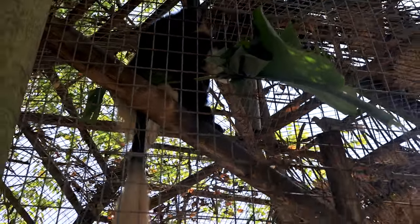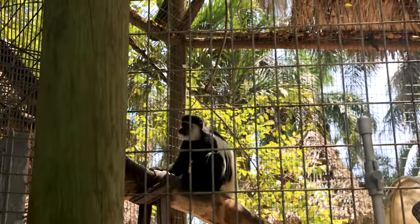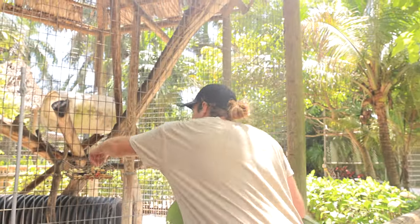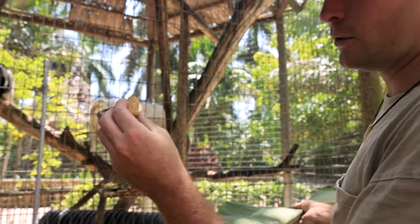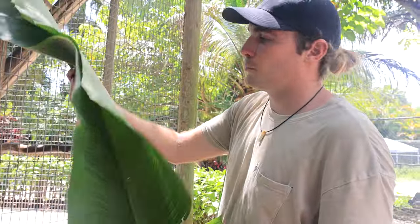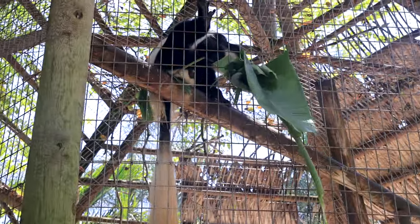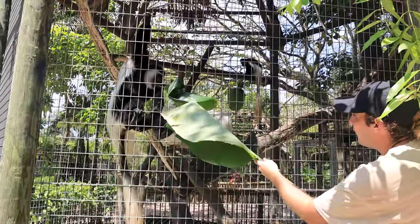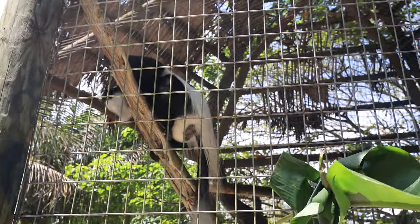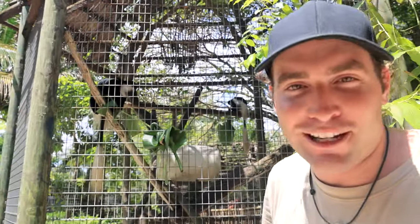These are leaf eaters — they actually can't have any fruits. Too much fruit can be kind of toxic for them, and that is just not good for their diet. So we have to give them leaf eater biscuits, a special biscuit made up of all the vitamins and nutrients they need and ground up leaf material. But a big fresh leaf like this is one of their favorites. He was actually letting his big brother get the food first so they didn't have any sort of altercation. He's got his big leaf and now Steve has got his big leaf.